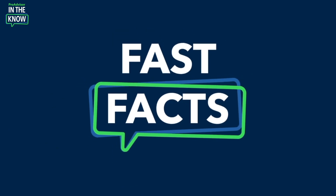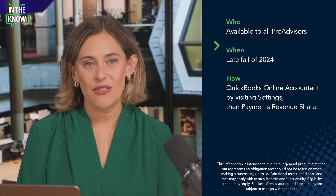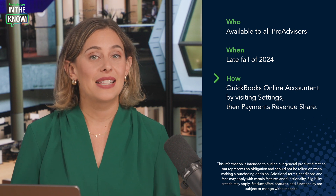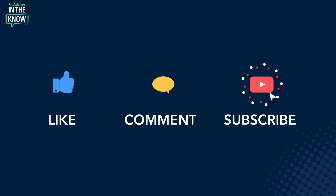Now for the fast facts. This revenue share program will be available to all ProAdvisors by late fall of 2024. You can access it from within QuickBooks Online Accountant by visiting Settings, then Payments Revenue Share. Let me introduce you to Ashley so you can see this update in action.